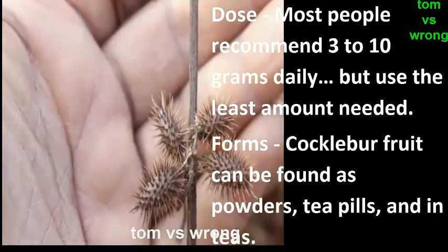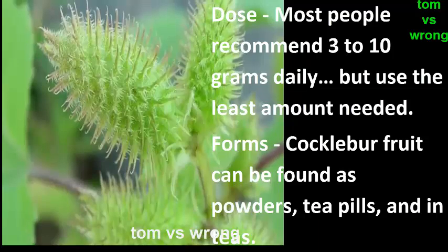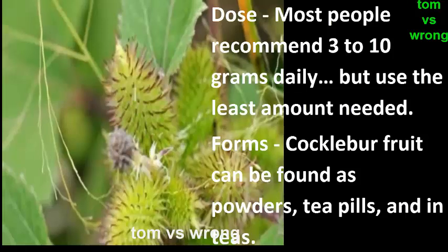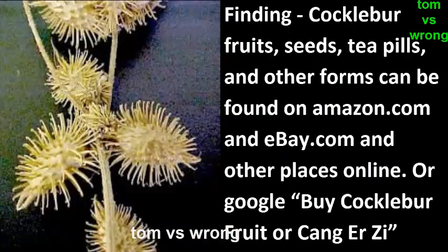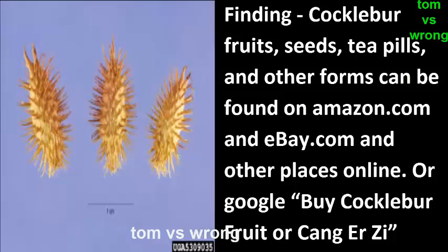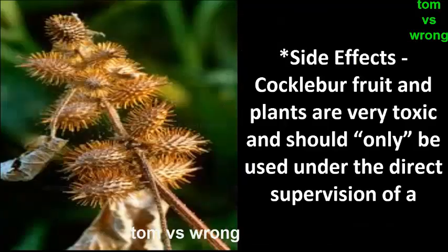Most people recommend three to ten grams daily, but use the least amount needed. Cocklebur fruit can be found in powders, teas, and pills. Fruits, seeds, teas, pills, and other forms can be found on Amazon, eBay, and other places online, or by searching 'buy cocklebur fruit' or 'Cang Er Zi'.